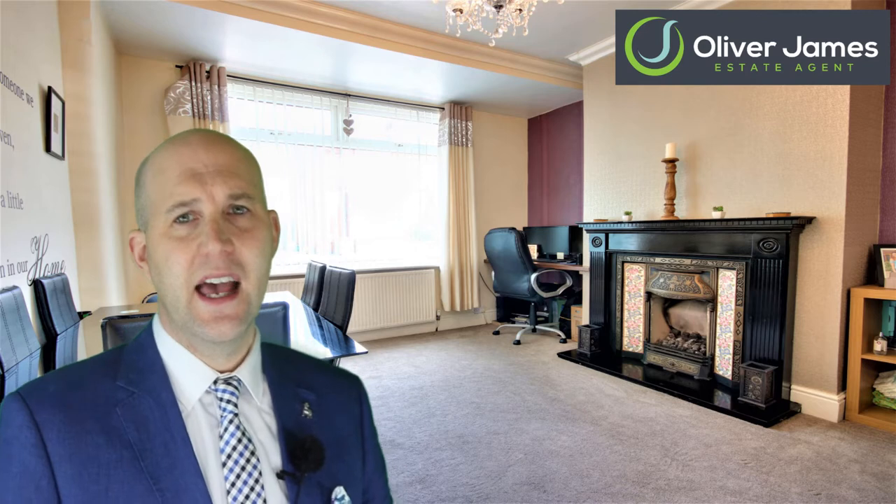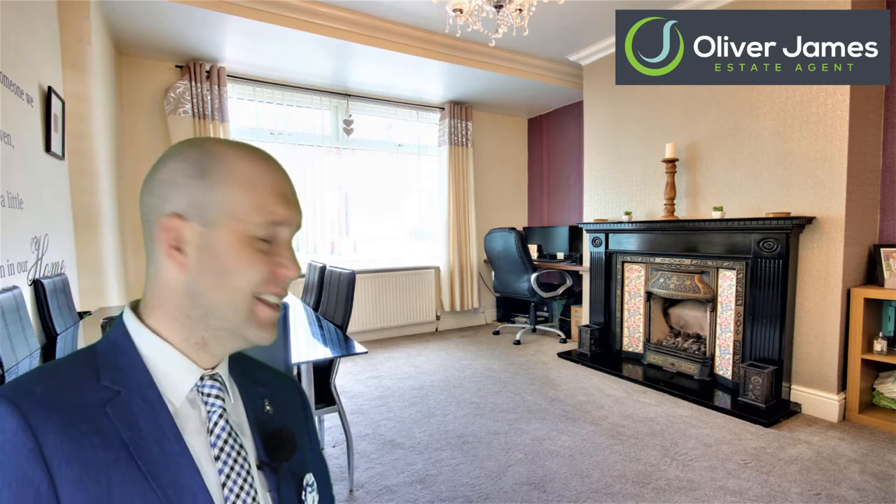Look at this lounge — gorgeous. Love the floor, love the fireplace, and I even love the coving to the ceiling. The dining room doesn't disappoint either, with that cast iron fireplace and plenty of room for a large dining table.